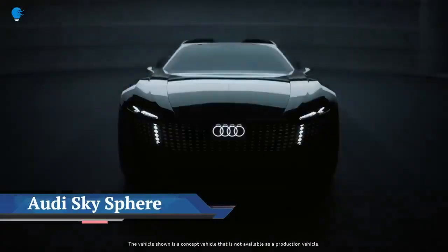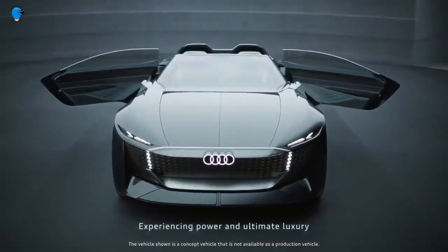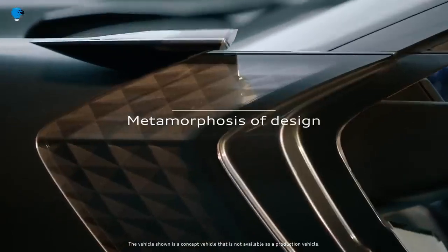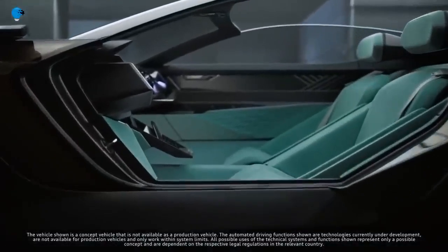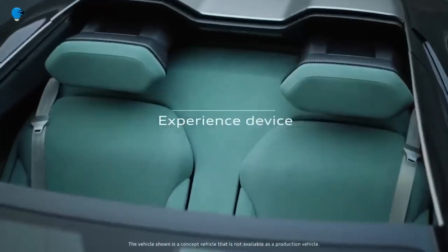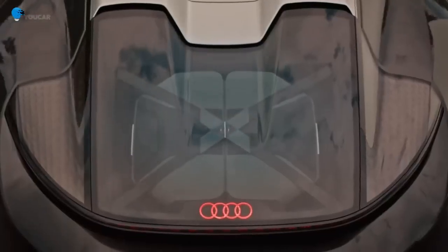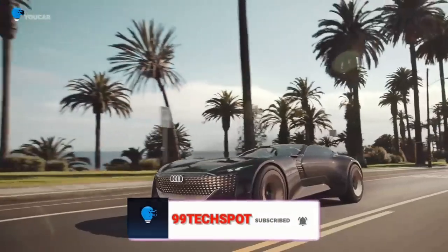Audi has unveiled the first member of a new family of concept vehicles: the spectacular Audi Skysphere concept. It is an electrically powered two-door convertible roadster whose lines lead directly to the Audi design of tomorrow. With it, the brand is illustrating its vision for the progressive luxury segment of the future, in which the interior becomes an interactive space and the vehicle a platform for captivating experiences.